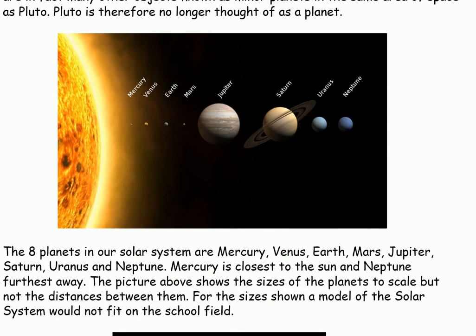The eight planets in our solar system are Mercury, Venus, Earth, Mars, Jupiter, Saturn, Uranus and Neptune. Mercury is the closest to the sun and Neptune furthest away. The picture above shows the sizes of the planets to scale.